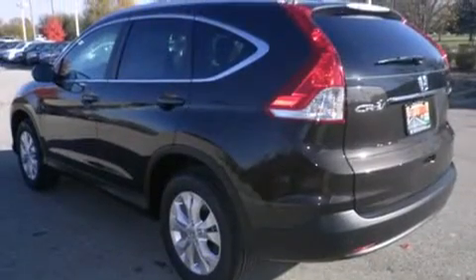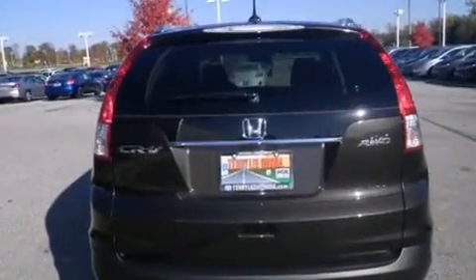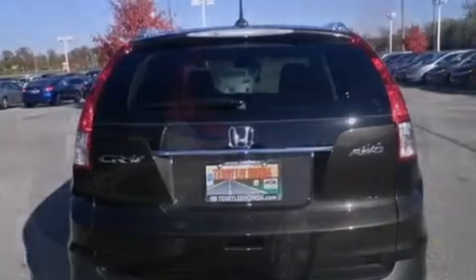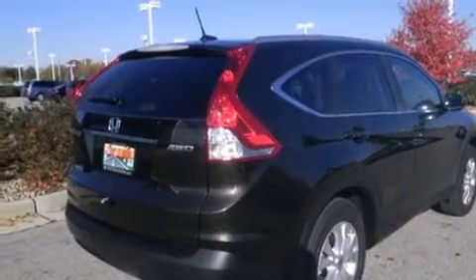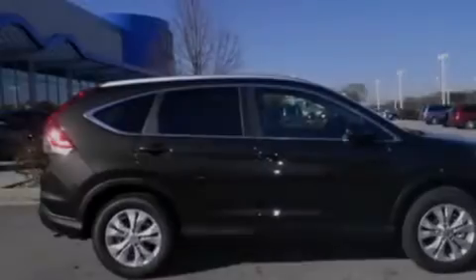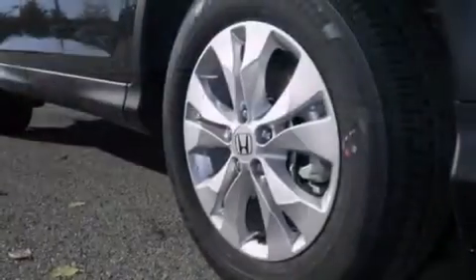Features include heated seats, Bluetooth cell phone integration, traction control and stability control systems, leather seats, side curtain airbags, air conditioning with automatic climate control, cruise control, full power accessories, speed sensitive wipers, and a sunroof that enables you to fill the cabin with fresh air at the push of a button.